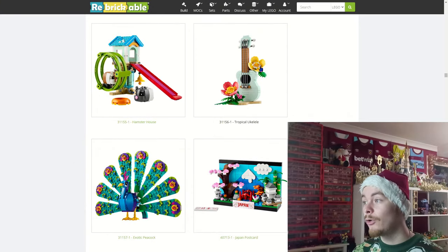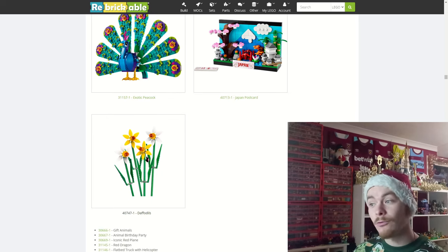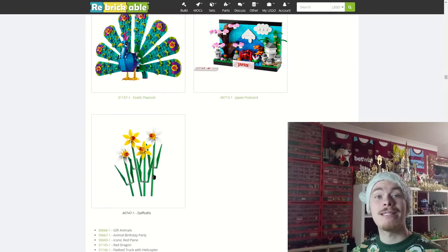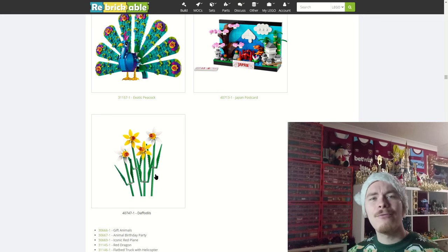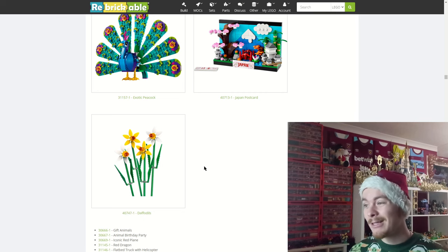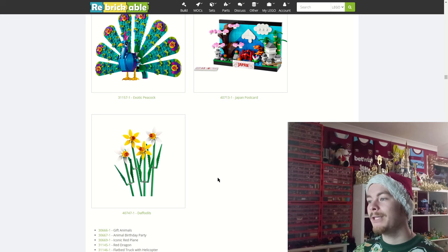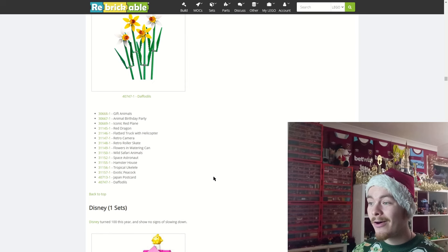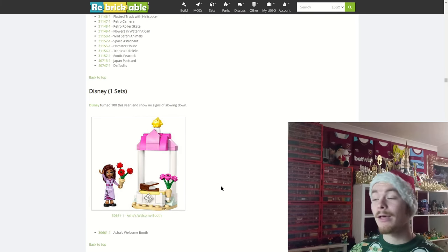The tropical ukulele looks really cool — I really like the surfboard build for that set. The exotic peacock and the return of daffodils are slightly different in their heads; the way the shield pieces acting as leaves are held on is a bit different so it's probably stronger. Creator re-releasing the daffodils makes sense with the little update piece and keeps a small, cheaper LEGO flower set on the market.